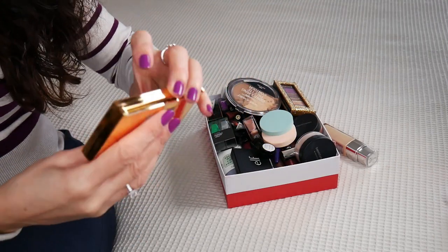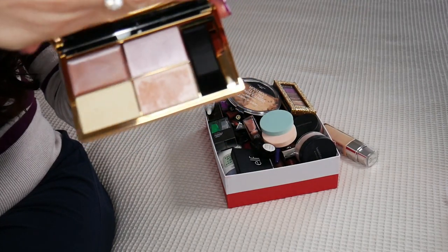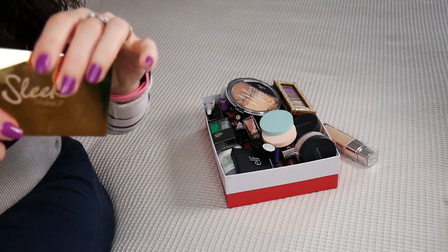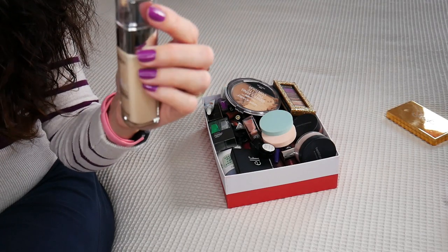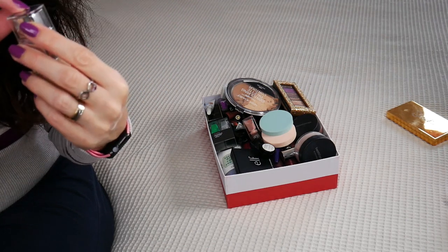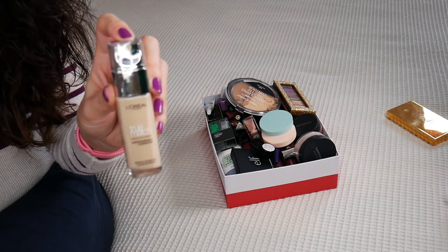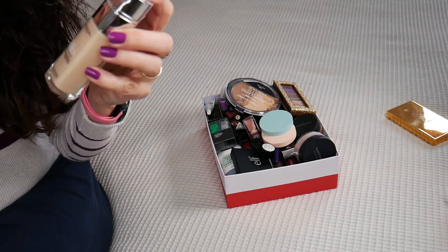This is a Sleek makeup palette that I received from Look Fantastic — it was in a subscription box. I never went for those shades; I thought they were crazy. The pigmentation wasn't so bad but I didn't like them — they were too sparkly and shimmery. This might be a shocker for you: I'm decluttering the L'Oreal True Match Super Blendable Foundation. I never was such a big fan of how this foundation looks on me. I had it in shade 1N and I don't like the longevity — it looked oily after a few hours.